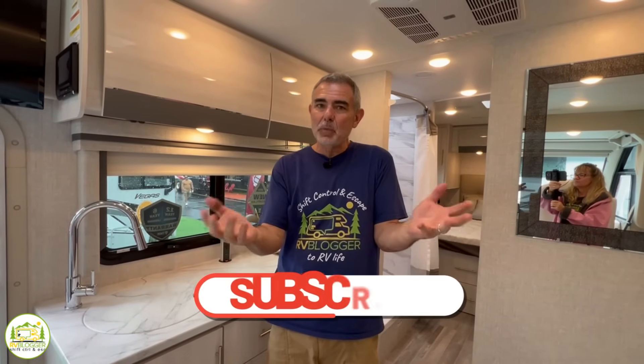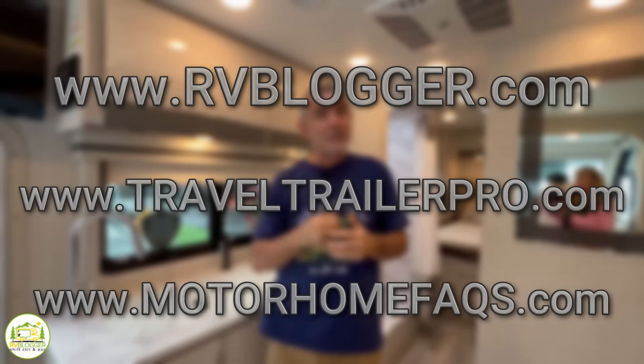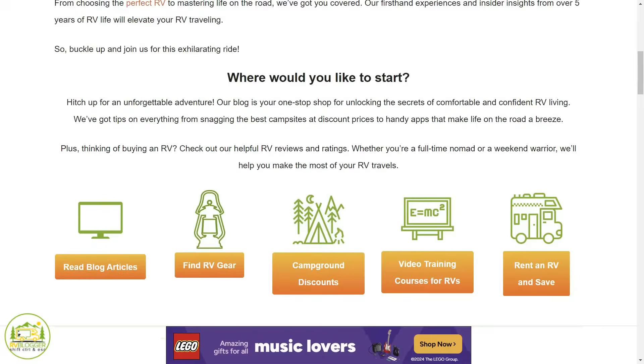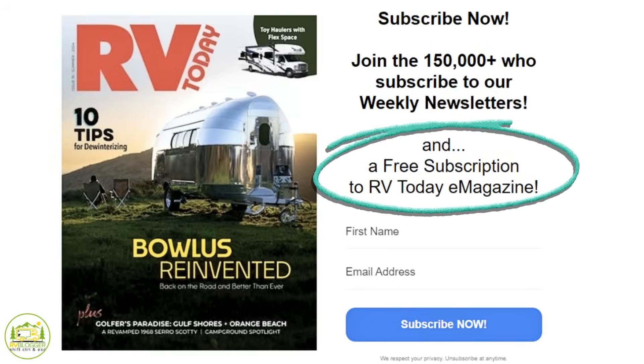Hey guys, Mike from RV Blogger here in front of the camera and Susan's behind the camera. If you've seen us before on YouTube, welcome back to the channel. If this is your first time seeing us, welcome aboard. Susan and I make tons of videos all about RVing and we write tons of blog articles on our three websites. If you'd like to join our newsletter, just click the link above or check out the show notes down below. Sign up for the newsletter that over 100,000 people a week receive. When you sign up, you also get a free subscription to RV Today magazine, which comes out eight times a year, all for free. Without any further ado, let's get started with our reviews of awesome Class A RVs under 30 feet long.